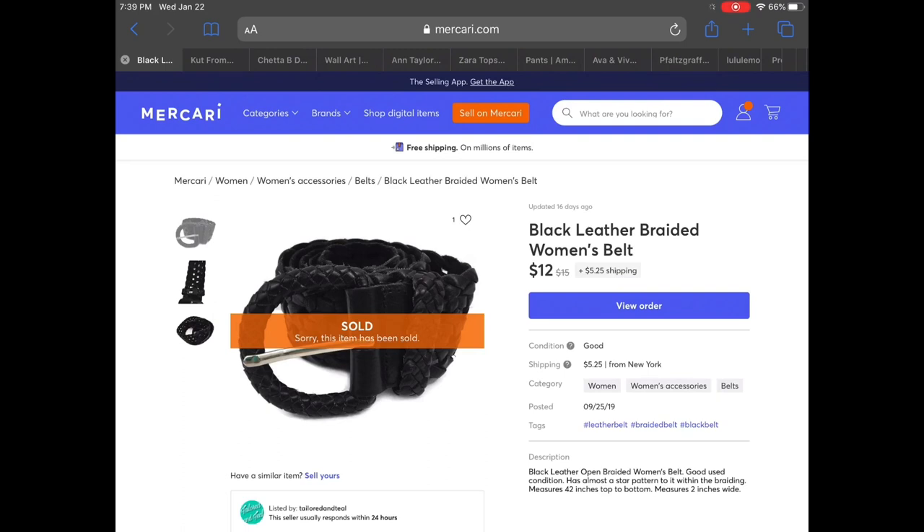So as always we are going to start on Mercari. I had two little sales on that site. First up was this black leather braided women's belt. This belt had a really cool star pattern woven into it, so that's why I picked it up — it was only 99 cents — and I did accept an offer for $12.